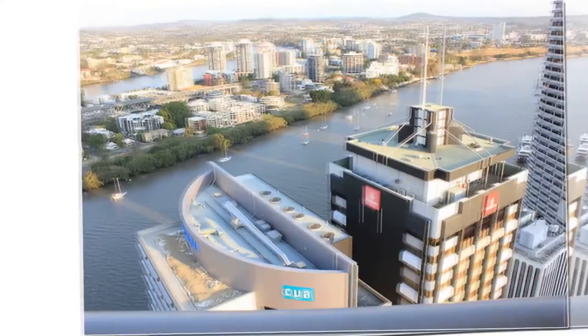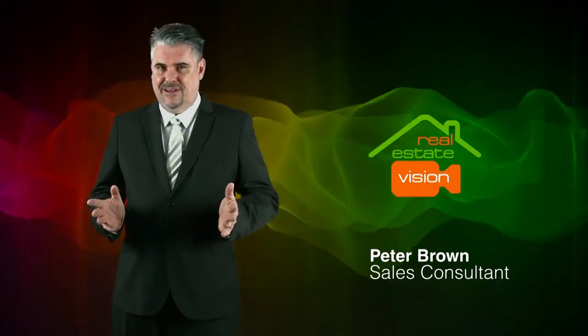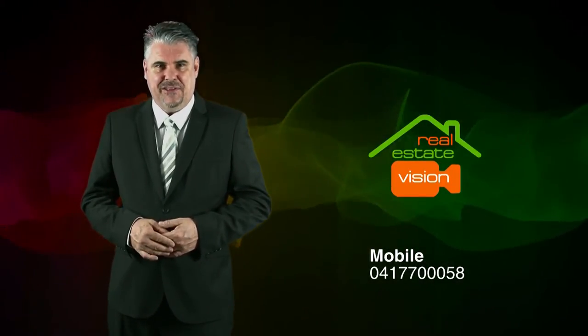Apartments this good are hard to find, and certainly won't last long. So call Peter Brown today on 0417 700 058. If you'd like to arrange an inspection, please contact me as soon as you can, and I'll look forward to meeting you there.